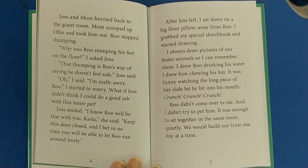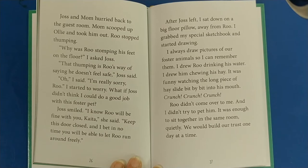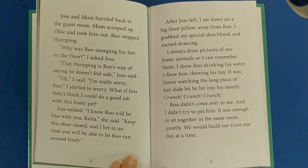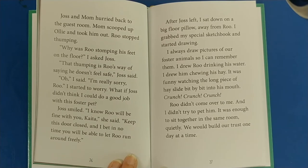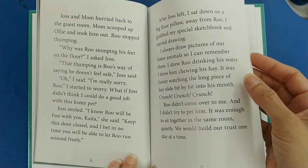After Josh left, I sat down on a big floor pillow away from Rue. I grabbed my special sketchbook and started drawing — I always draw pictures of our foster animals so I can remember them. I drew Rue drinking his water, I drew him chewing his hay. It was funny watching the long piece of hay slide bit by bit into his mouth. Crunch, crunch, crunch. Rue didn't come over to me, and I didn't try to pet him. It was enough to sit together in the same room, quietly. We would build our trust one day at a time.